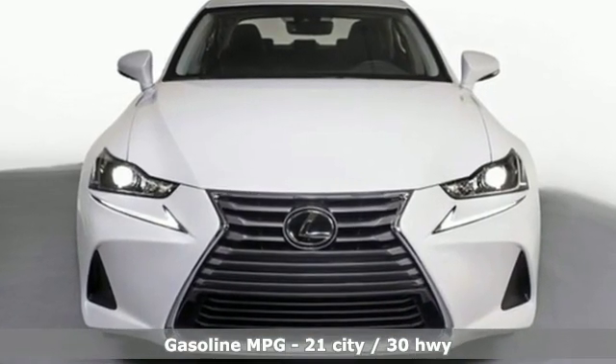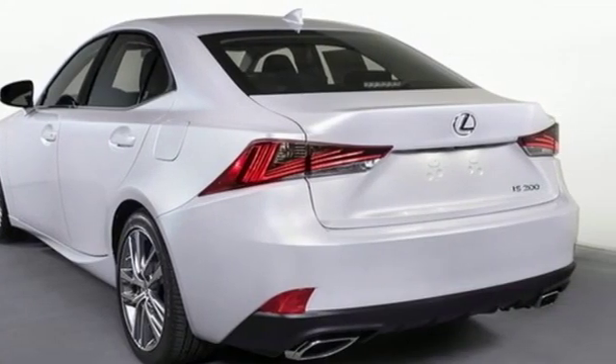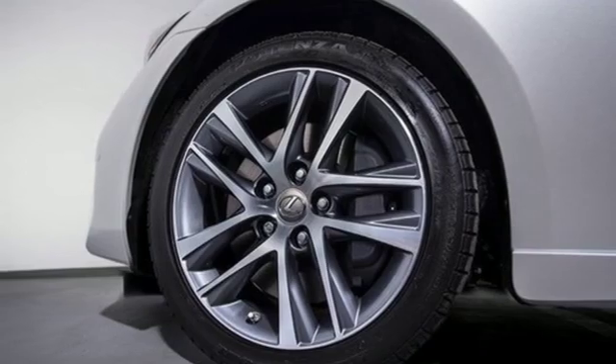Smart device navigation, dual zone climate control, power heated mirrors, power sliding and tilting sunroof, intercooled turbo inline four-cylinder engine, and gas pressurized shocks.